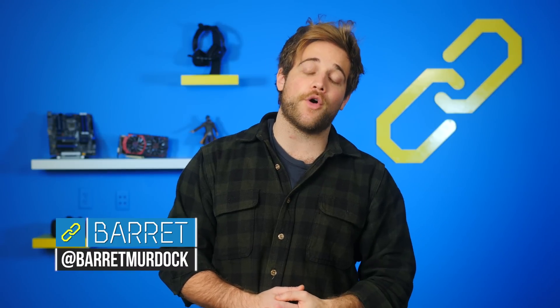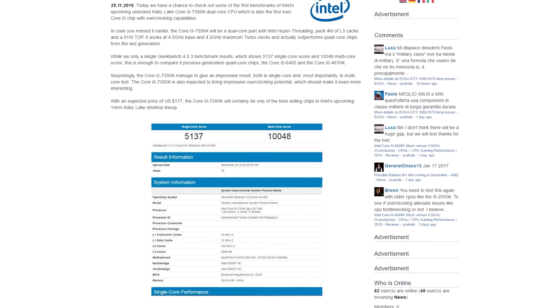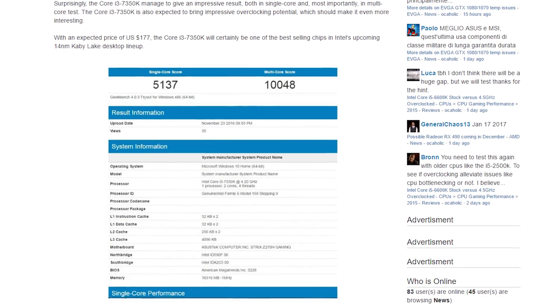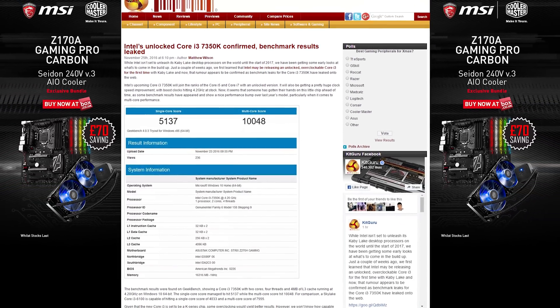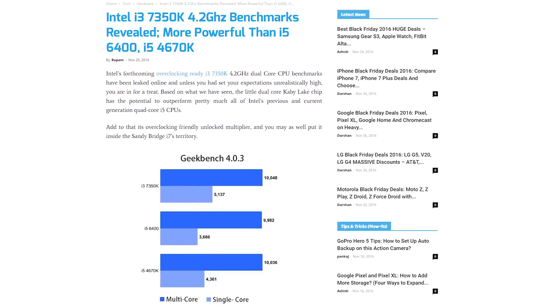Today, or sometime in the past 24 hours, benchmarks for the Intel Core i3-7350K showed up online from Geekbench. They're looking good for an i3. This dual-core 4.2GHz CPU will be part of the Kaby Lake lineup and the first i3 chip with overclocking capabilities. Single-core score from Geekbench shows 5137 and multi-core shows 10048. For comparison, the previous i3 had 4033 and 7555 respectively. The i3-7350K even beats out most of Intel's current i5 chips, both in single and multi-core. This will be available for $177 US.